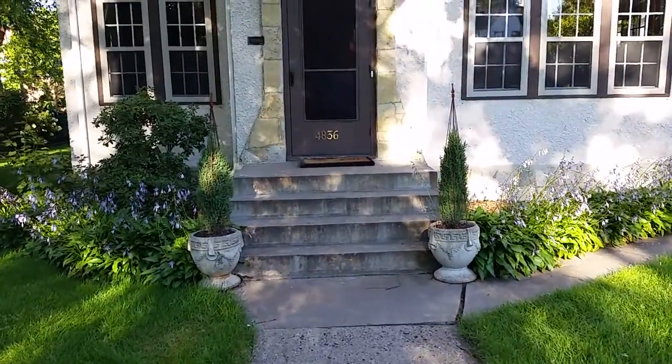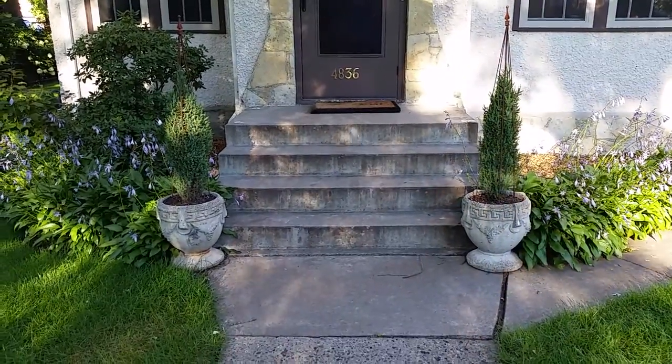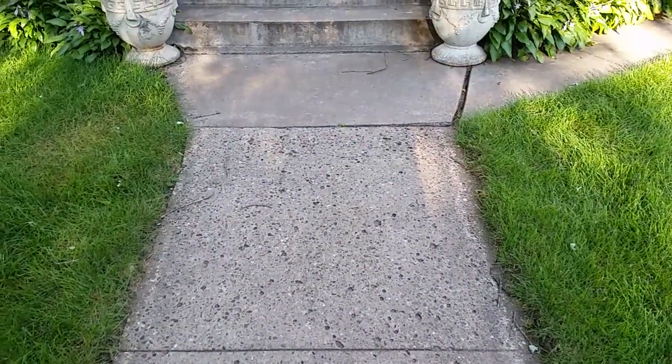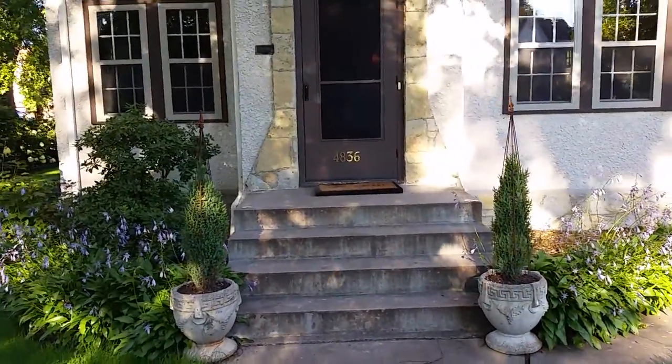The steps currently in here are quite solid, so we are probably going to have to get a jackhammer to break it up and get it out. The sidewalk in front of it that I'm standing on is not the strongest, so we don't want to put too much pressure on it when trying to get out this slab.